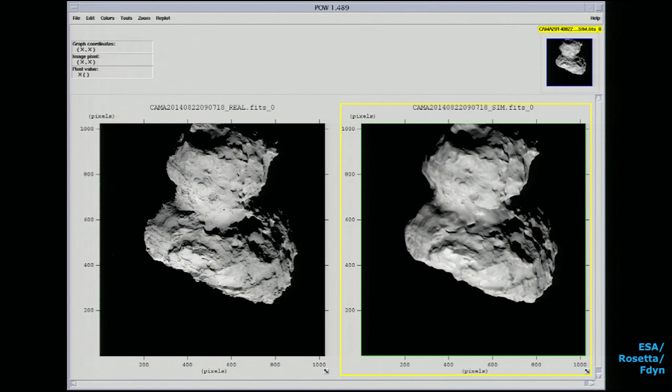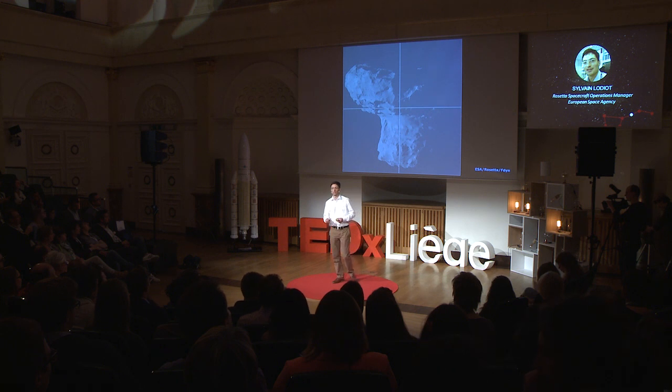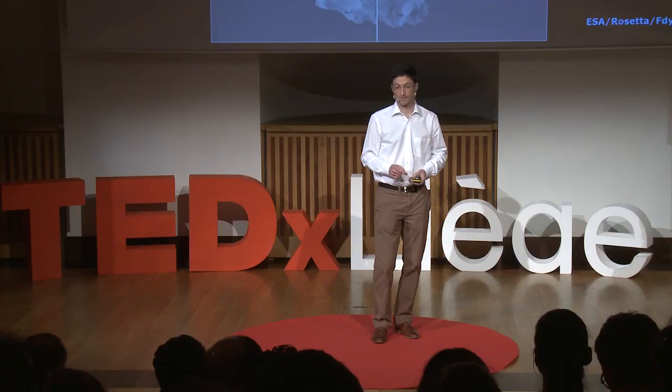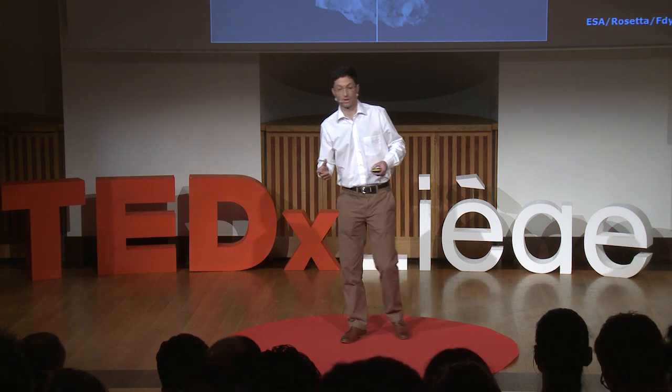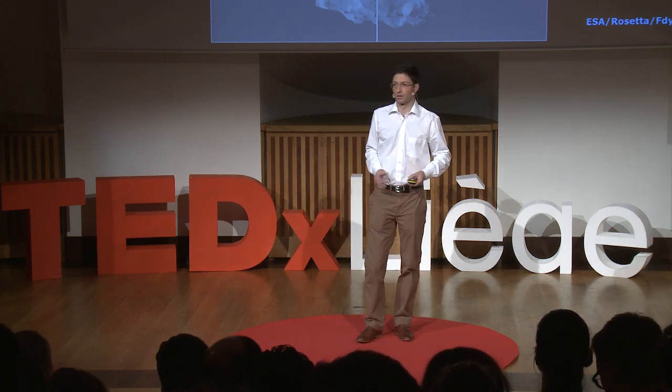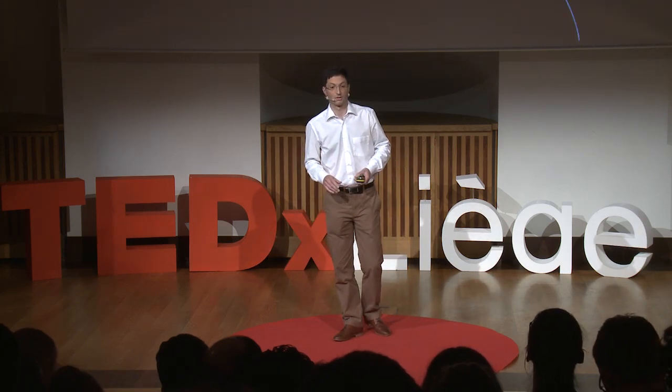Why would you need to simulate images? Well, if you simulate images, you can predict how your optical navigation will look like. We were in search of a landing site. We needed it to be interesting scientifically, but we also needed to be able to land on it, meaning valid trajectories for both Rosetta and Philae. After two months of comet analysis, we went from a few tens of candidate landing sites down to a selection of five, then two — and then it was time for landing.